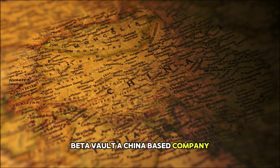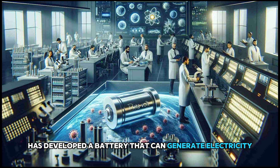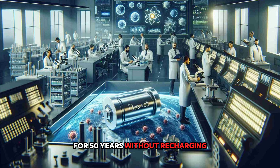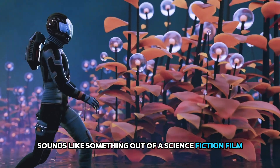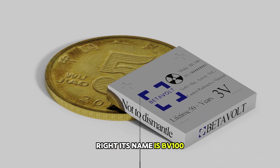Betavolt, a China-based company, has developed a battery that can generate electricity for 50 years without recharging. Yes, you didn't hear wrong. This battery sounds like something out of a science fiction film, right? Its name is BV100.